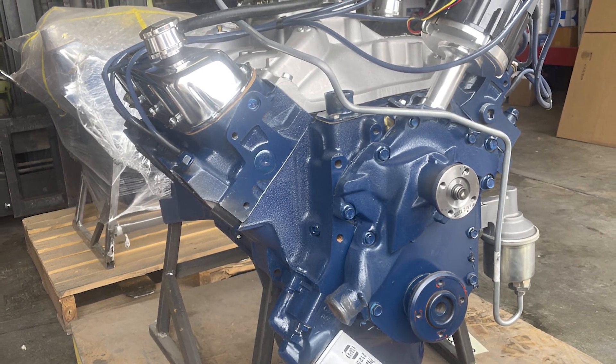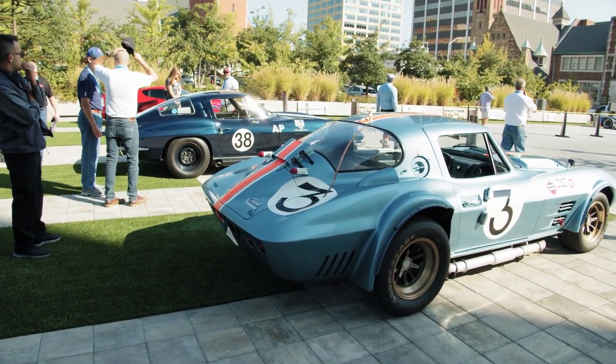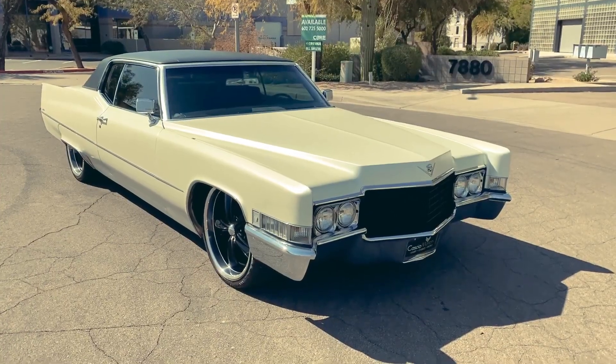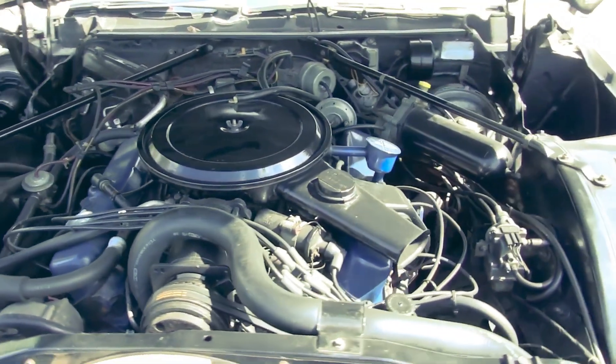We're talking about an engine bigger than most modern truck motors, stuffed into luxury sedans and coupes. This is the story of how Cadillac's pursuit of ultimate luxury performance led them to build the most massive engine in automotive history, just years before everything changed forever.